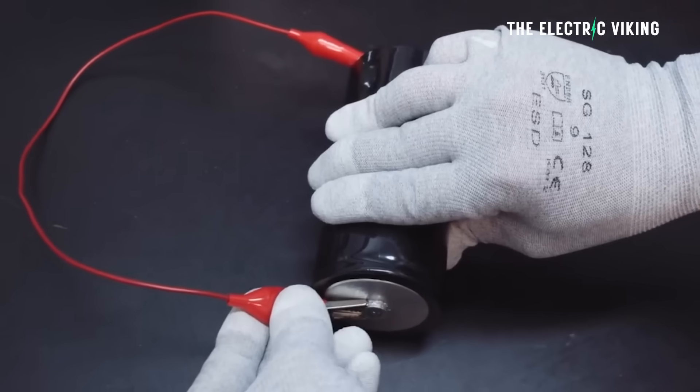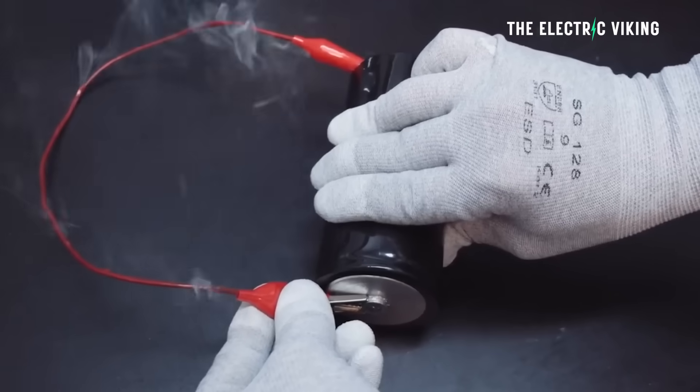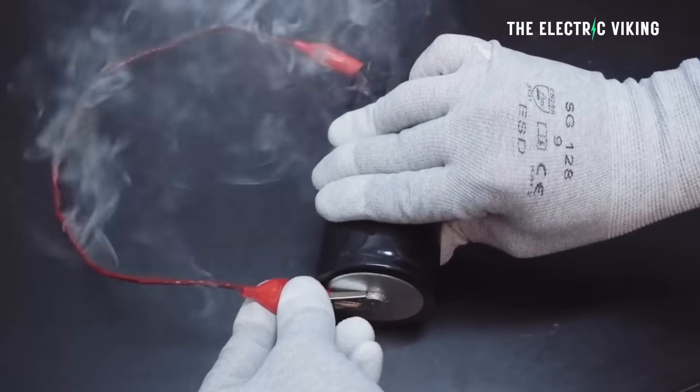I've done a fair few videos about supercapacitors over the past four years — at least 12, might be more, though it's hard to remember when you've done six and a half thousand videos.